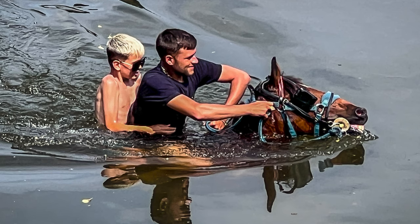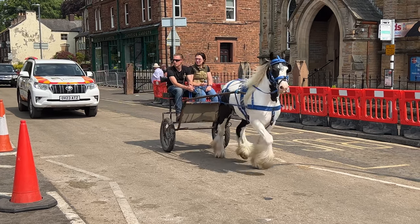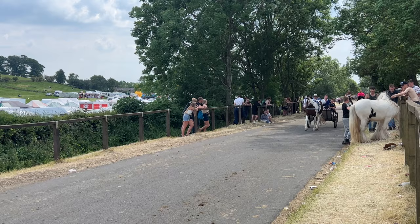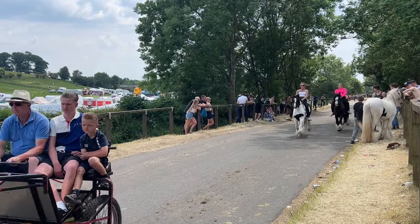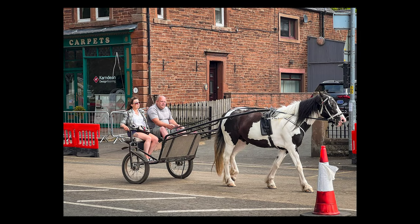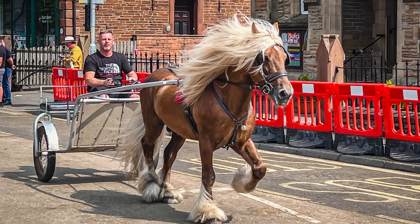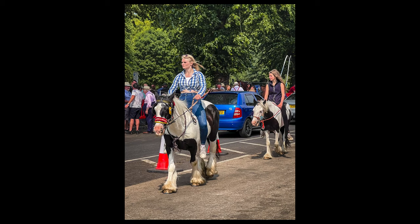The excitement continues as you follow the horses up the road — they are galloped or trotted quite fast, and it's certainly a dramatic sight with the very loud clippity-clop of horse hooves on the tarmac as they race up and down. I was able to capture that both in photo and video and I was really pleased with some of my action shots.